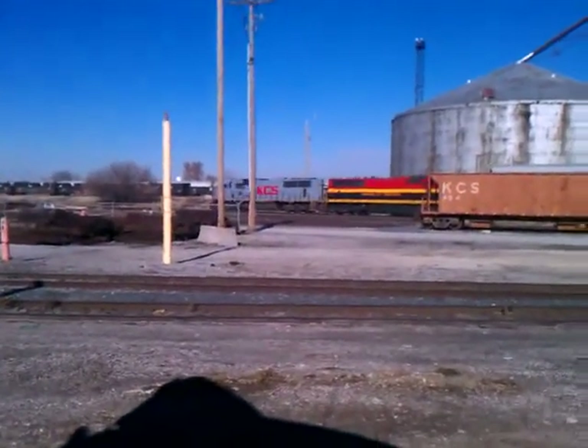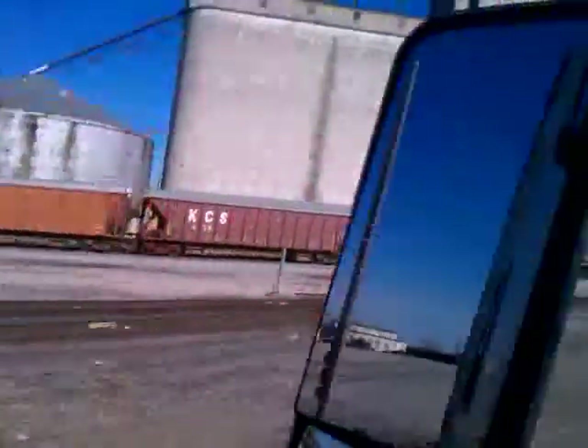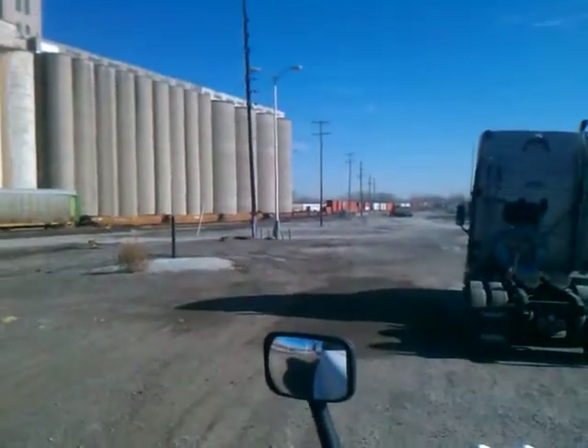I'm a boy named Cowboy. We're over here at Kansas City sitting down by a rail yard, getting ready to unload over here at Sam's Club out here at the warehouse.